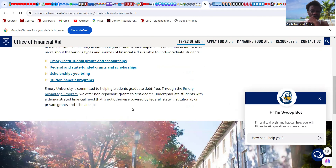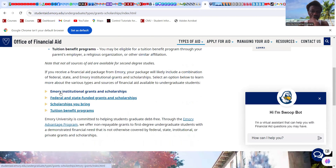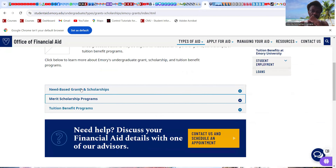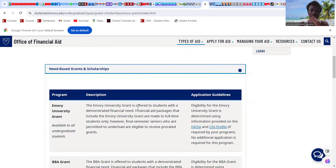Looking at the specifics — scholarships are based on non-federal institutional funding for undergraduate students. You should realize there are also graduate scholarships available. The Emory University grant is a need-based grant — you don't have to repay it — offered to students with demonstrated financial need.